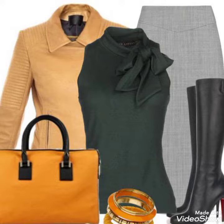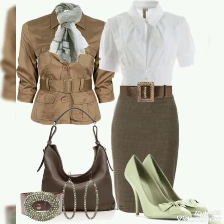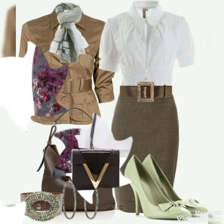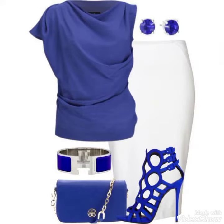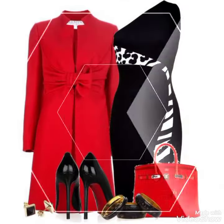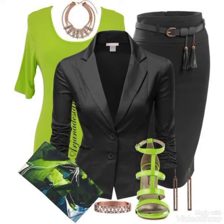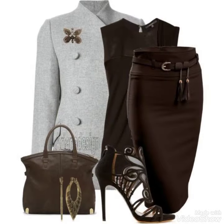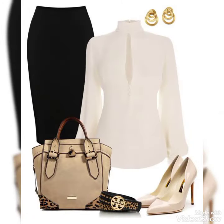So friends, I really hope you will like and share and comment. Watch the bodycon dresses on Fashion Range. Allah Hafiz, thank you.